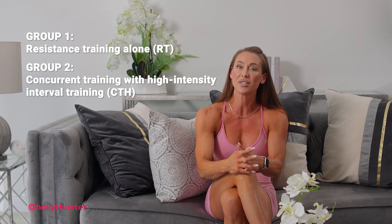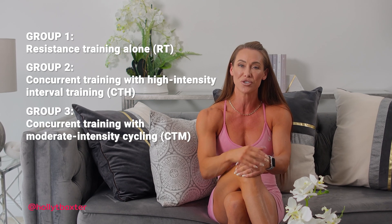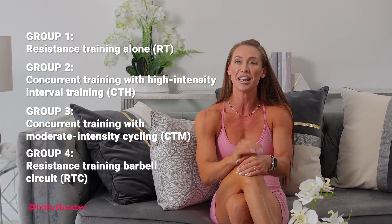Group one was the resistance training alone group. Group two was the concurrent training with high intensity interval training. Group three was the concurrent training with moderate intensity cycling. And group four was the resistance training barbell circuit.